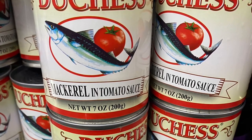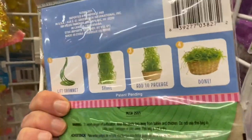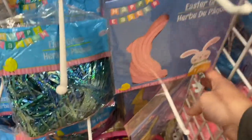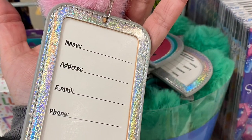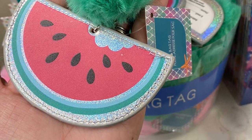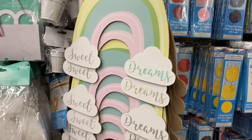In the bonus walkthrough footage: I'm seeing one new food item — Duchess mackerel and tomato sauce, seven-ounce can. There's interesting Easter grass in a flat pack — you lift it up, shake it out, add to package and done — in green, baby pink, and bright yellow. And these new gorgeous luggage tags with pom-poms attached: a flamingo and a watermelon slice with a green pom-pom. Also rainbow signs — one says 'Little One' and another says 'Sweet Dreams' in pastel colors.